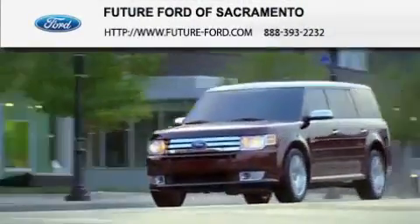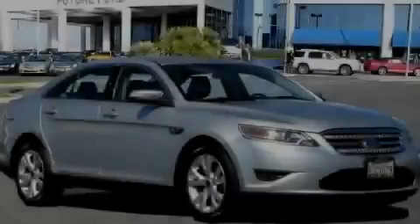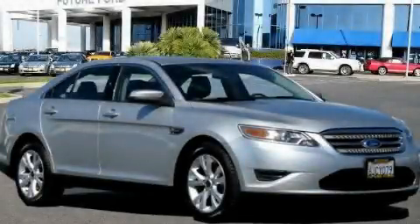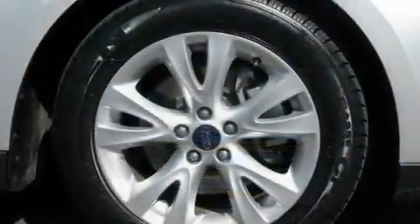Another fine vehicle offered by Future Ford of Sacramento. This is a certified pre-owned 2010 Ford Taurus. It has a 3.5-liter six-cylinder engine and a six-speed automatic transmission.